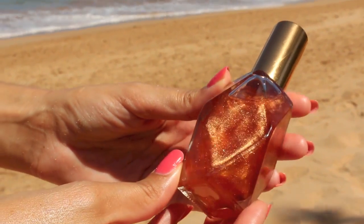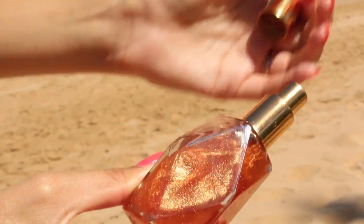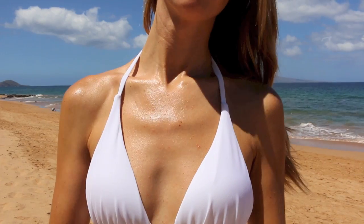My favorite product to add a glow to the skin is a dry oil. I actually like to make these at home — I'll use lightweight coconut oils, blend them together, add a little mica, and it just turns out to be the prettiest glow on your skin.